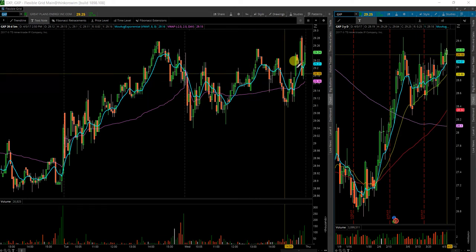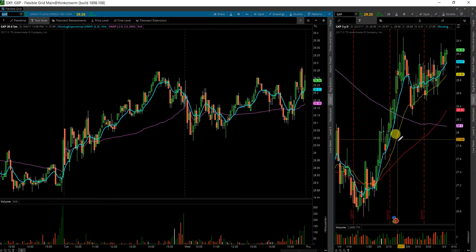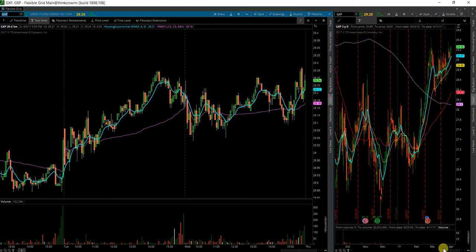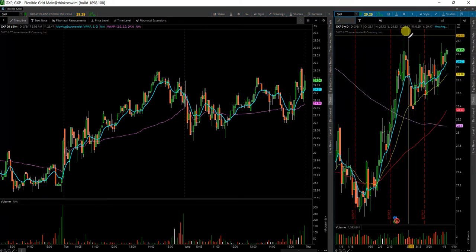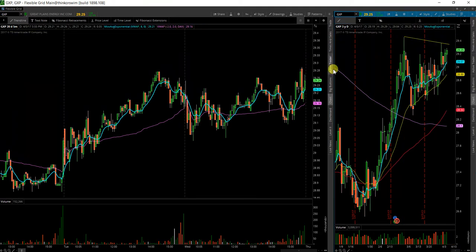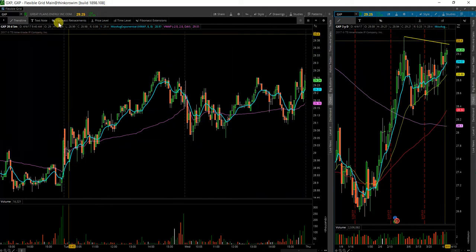Next I have here GXP, Great Plains Energy. Another energy name turned into a hammer candle today. Looks like it could go for a possible breakout on the daily chart. You'll be looking for a move over those levels there. It's at 29.30, so keep that in mind.